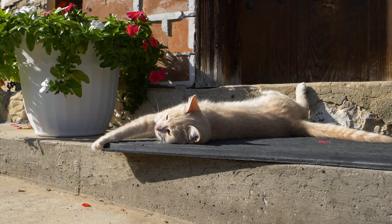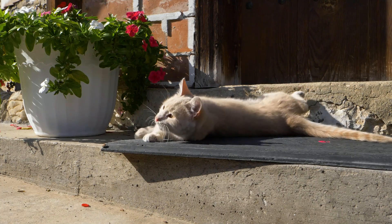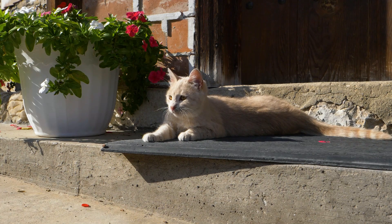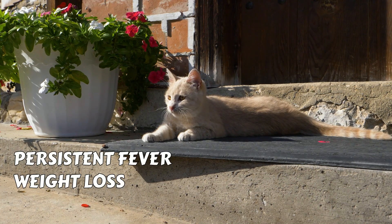Symptoms of FIV can vary greatly and may not even appear for several years after infection. Some cats may show no symptoms, while others may develop a persistent fever, weight loss, and anemia.